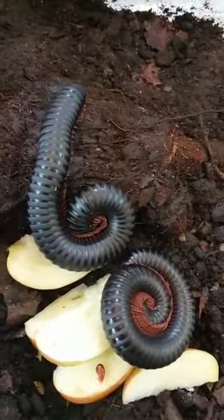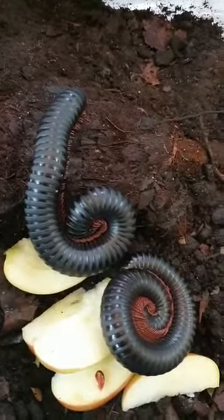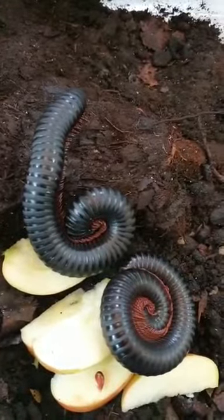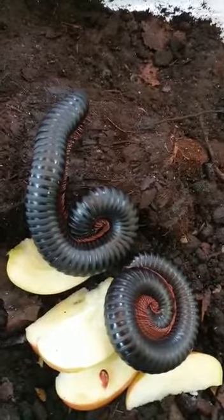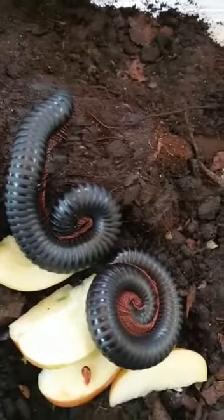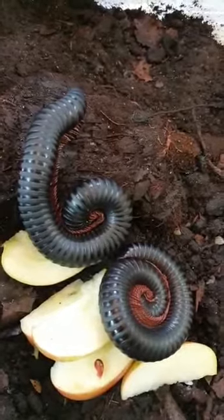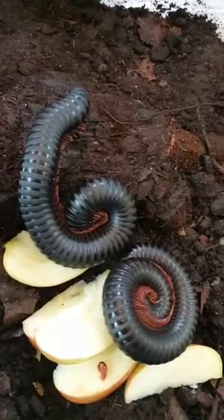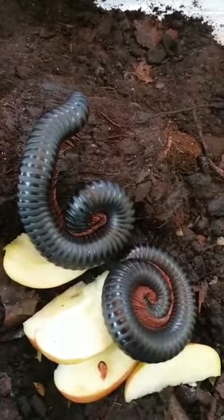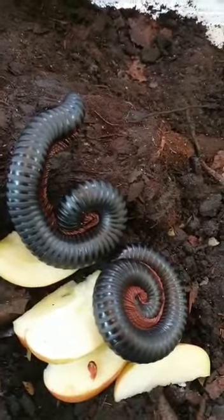Here we've got some of our giant African millipedes. The difference between a millipede and a centipede is that a centipede is a carnivore — it only eats other animals — whereas millipedes are totally vegetarian, herbivores, eating dead leaves and decaying matter on the rainforest floor. Another difference is that a millipede has anywhere between 240 to 260 legs, whereas a centipede only has about 42 to 52 legs depending on the type.